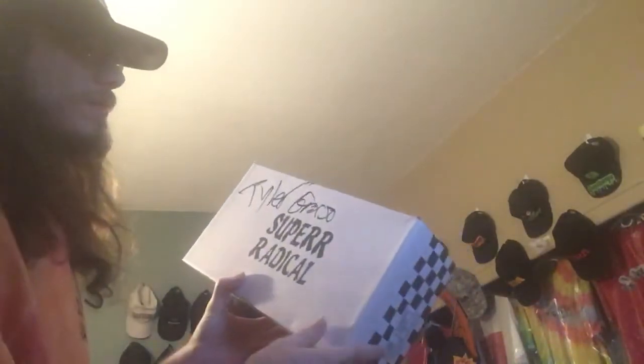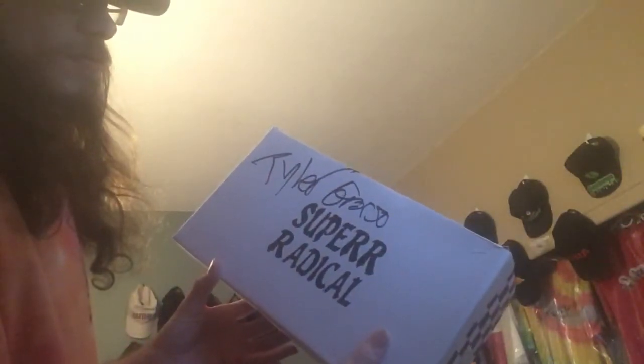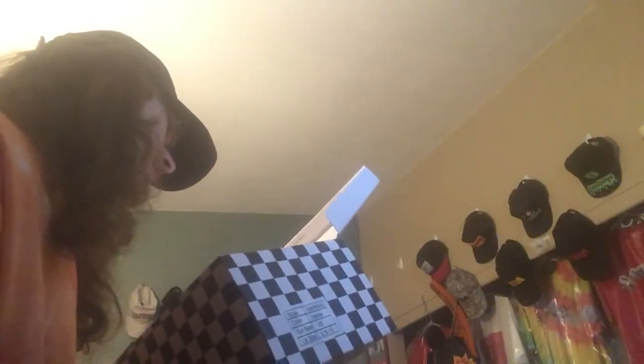Last but not least — signed Super Radical shoes. It's almost like it says Tyler Grover, so I would imagine the shoes are supposed to be signed.